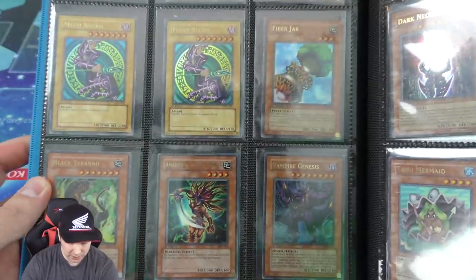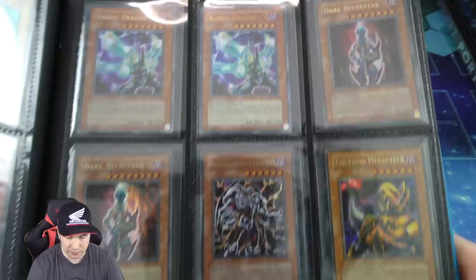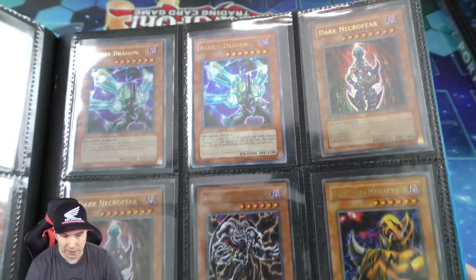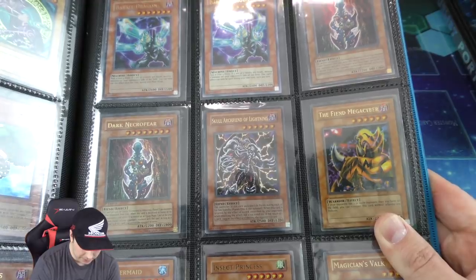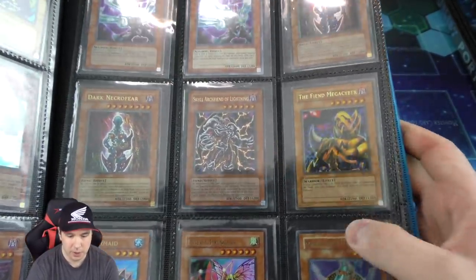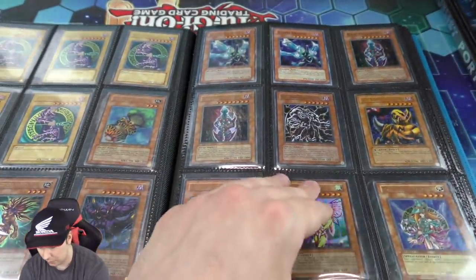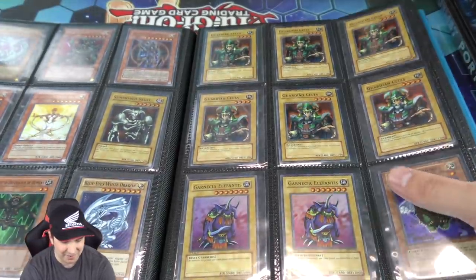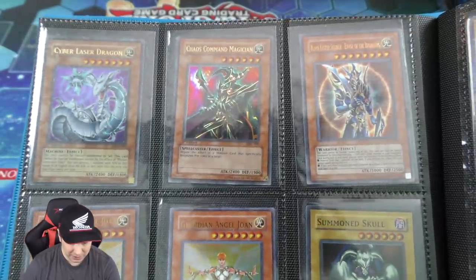And we got Fiber Jar right there — ultra, ultra first edition. The Amazon Swordswoman, which is a really cool looking card. And we have a Barrel Dragon, Dark Necrophier, a couple of those. And we have the Skull Archfiend of Lightning — I actually have the big cardboard poster of that from my original locals when the set originally dropped. And then some other really amazing looking cards over here.